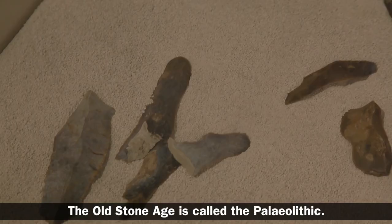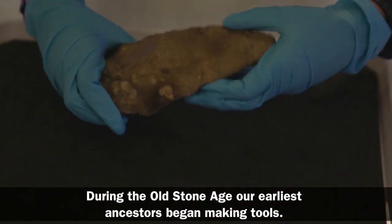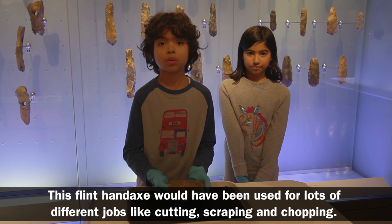The Old Stone Age is called the Paleolithic. During the Old Stone Age our earliest ancestors began making tools. This flint hand axe would be used for lots of different jobs like cutting, scraping and chopping.